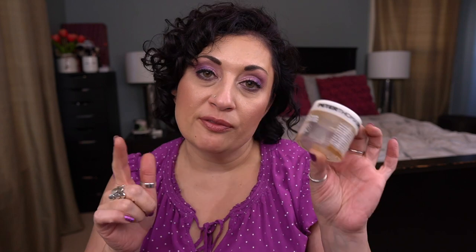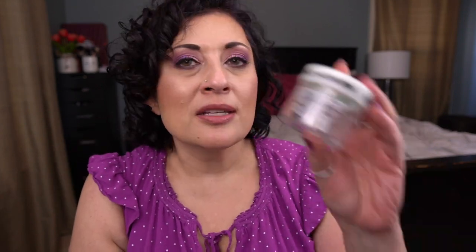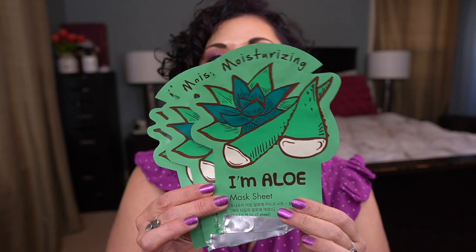I would repurchase the Pumpkin Enzyme Mask if I didn't have a bunch of exfoliator by Kate Somerville I use in the same way. I also have the Cucumber Gel Mask — this is okay, but I don't think I'd purchase the full size; there are other hydrating masks in a tub that I prefer. I also got through three Tony Moly I'm Real Aloe Sheet Masks. That's all the skincare.